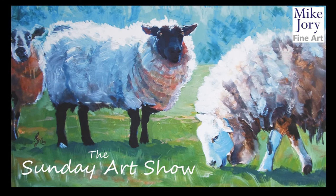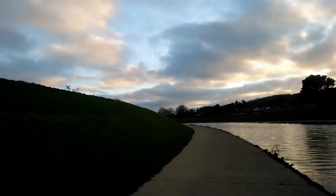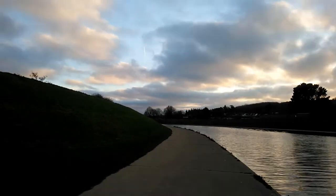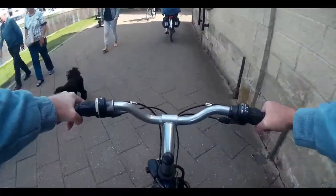Hi everyone, I'm Mike and this is the Sunday Art Show. This week's painting is inspired by this beautifully coloured sky near the River X in Devon. You can see lots of magentas and blues and purples and even a touch of yellow in that winter sky.